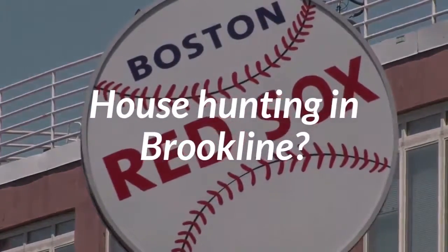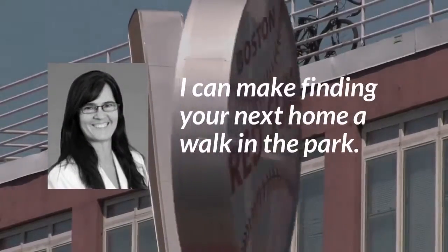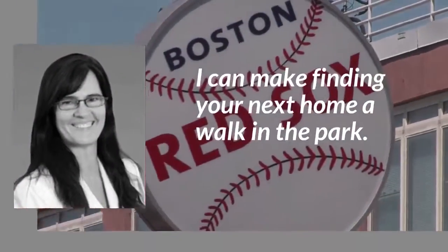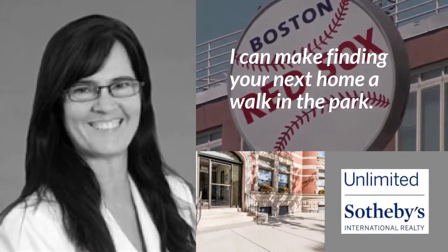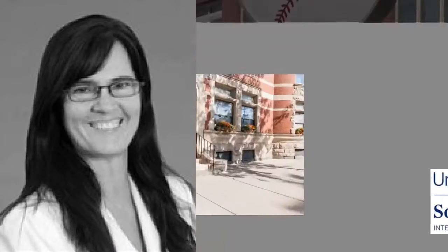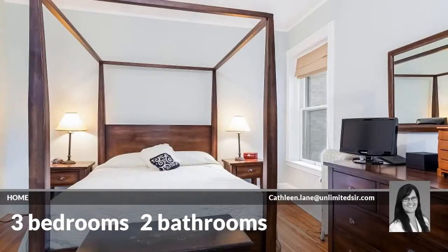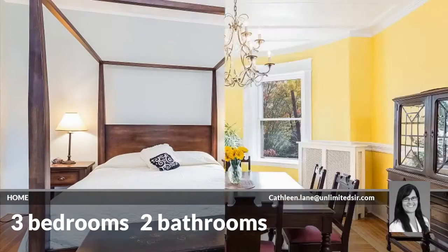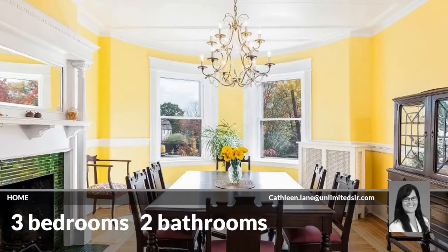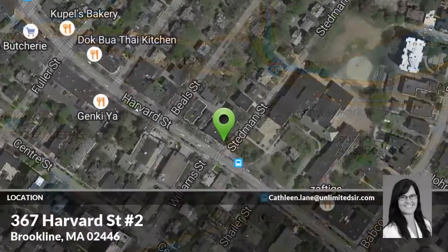Looking for a home? This beautiful home has three bedrooms and two bathrooms. It is located in this area.